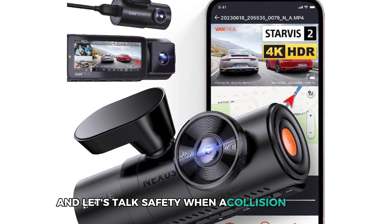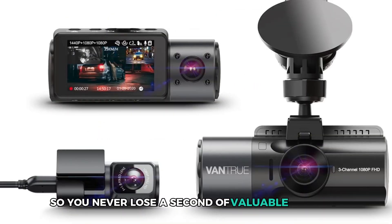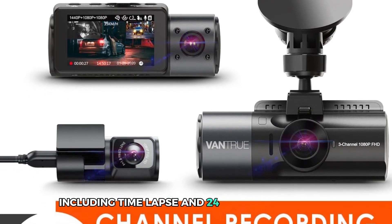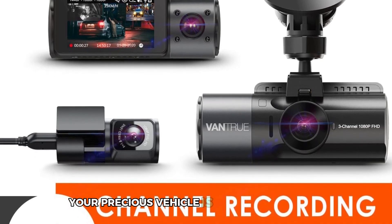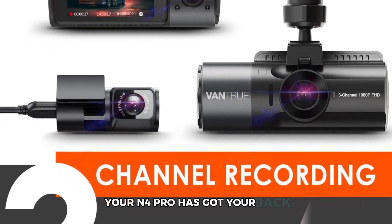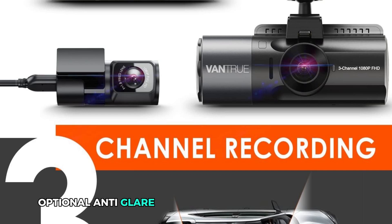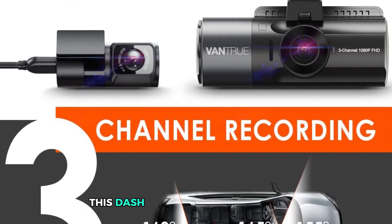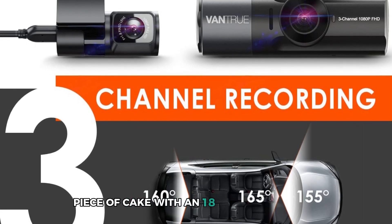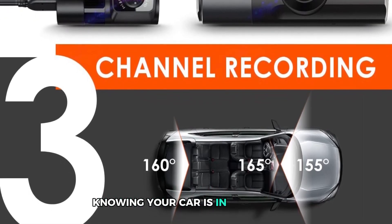When a collision happens, the 3-axis G-sensor instantly locks critical footage so you never lose valuable evidence. With 4 parking modes — including time-lapse and 24/7 motion detection — you can trust that your vehicle is always protected. Whether it's a minor bump or a major incident, your N4 Pro has got your back. Features like a 360-degree rotatable rear camera, optional anti-glare CPL, and reliable dual capacitors make this dash cam built for durability in extreme temperatures. Installation is a piece of cake, and with an 18-month warranty and a support team always ready to help, you can hit the road with peace of mind.